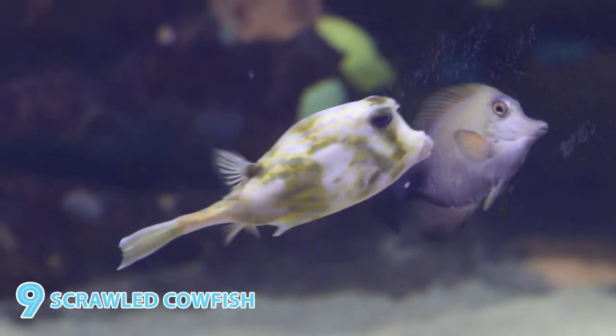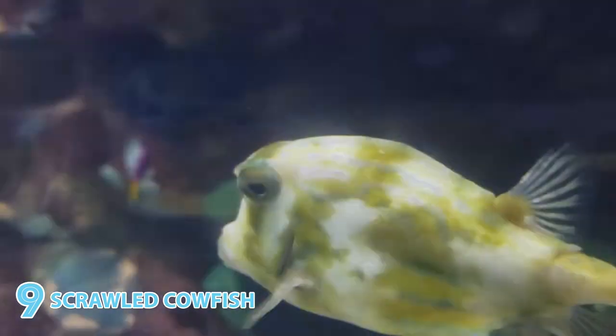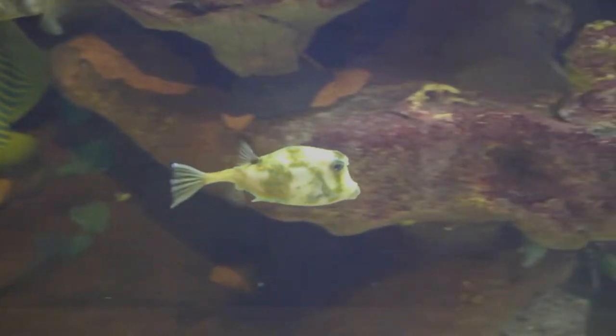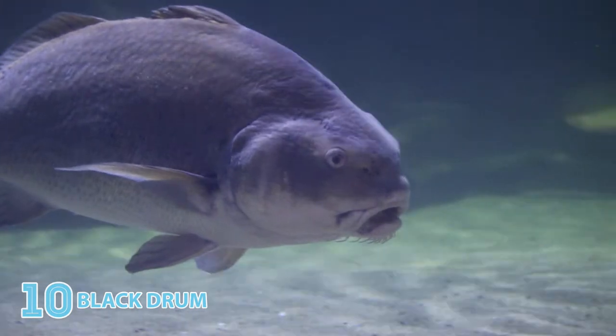The horns protruding over its eyes, its little puckered mouth, and box-like body shape just won me over. But this silly-looking scrawled cowfish is a fast mover, so it was hard to capture it on camera.